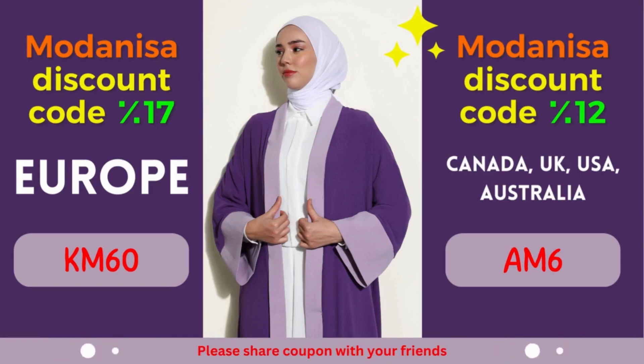Unlock the 17% discount by simply applying the provided coupon code during the checkout process. It's time to revamp your wardrobe and embrace fashion with a budget-friendly approach.